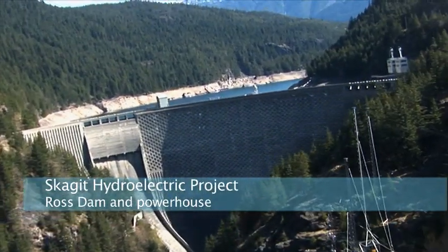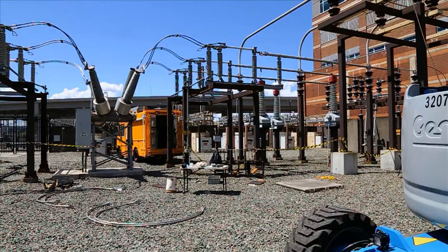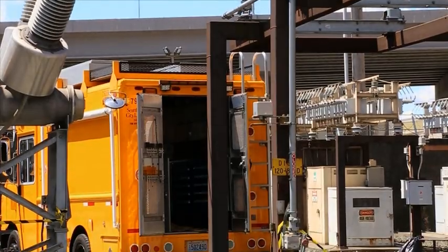Power comes into the city from a generating plant and the power lines come in to a substation, where they transform the voltage either up or down into the distribution system — into our distribution network, which is the city of Seattle.